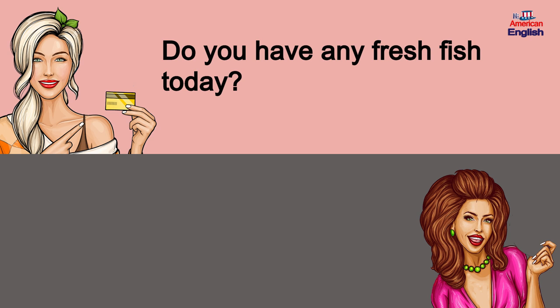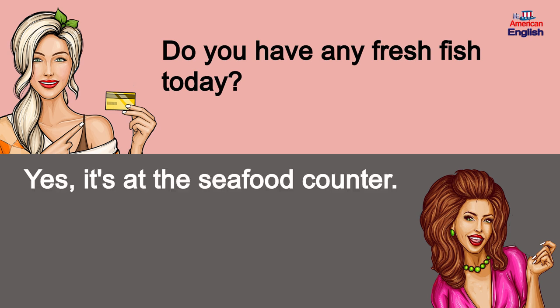Do you have any fresh fish today? Yes, it's at the seafood counter.